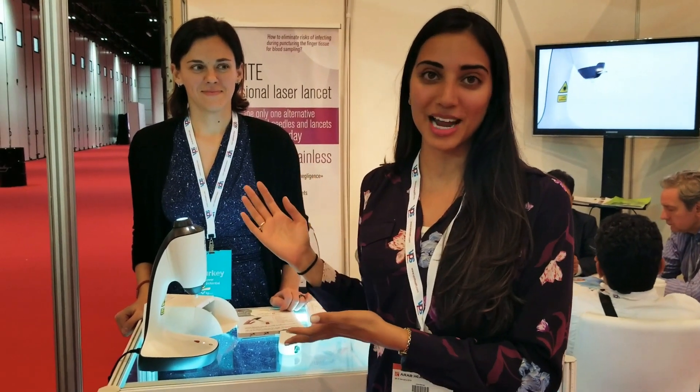Hey pharmacist! I'm here at the Dubai World Trade Center for Arab Health. There are over 4,000 different vendors here and I've come across something very cool in diabetic care.